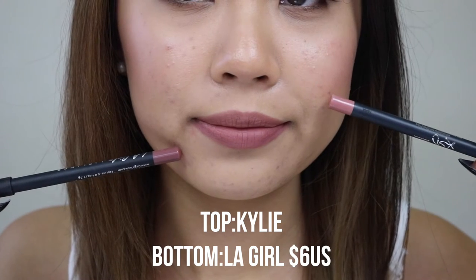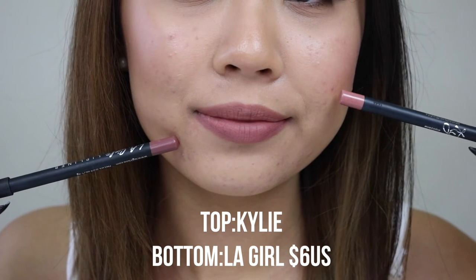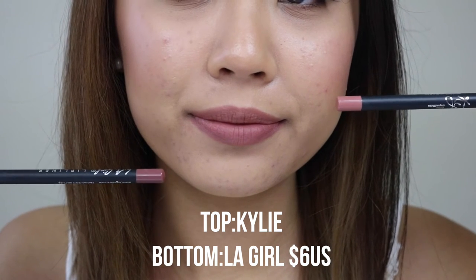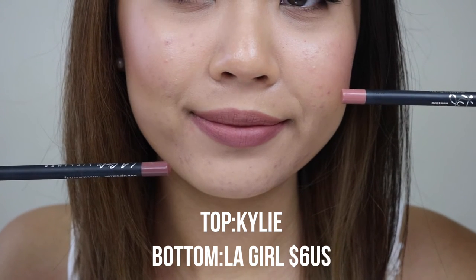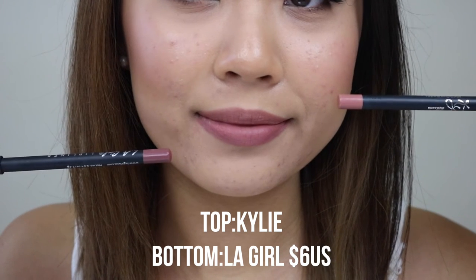I love the Kylie lip liner — it goes on so creamy, it's like one of the best lip liners I've ever used. The formula does remind me of the Makeup Forever Aqua Lip Liner. So now I'm putting the LA Girl one on. This one's a pencil form and it is more drying, not as buttery as the Kylie one. As you can see, they're pretty much the same, but I would say the LA Girl one is a bit more purple — it has more of a purple undertone and is a lot cooler. You can really see that Candy K and Mauve from LA Girl are really similar — in the same family, maybe not exactly the same, but pretty darn close.